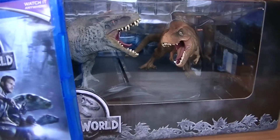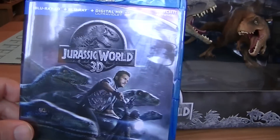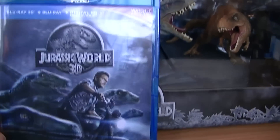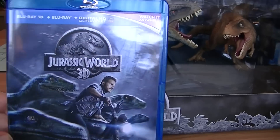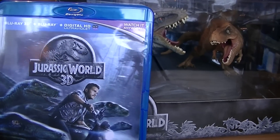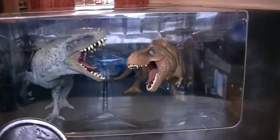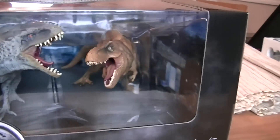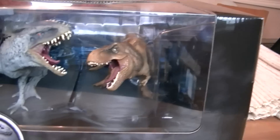Hi guys, just a quick video to show off the Jurassic World 3D Blu-ray set that we got today from Amazon. As you can see it comes with the film itself — the 3D version, 2D version, and digital HD version — and it comes with two figurines of the Indominus Rex battling with the Tyrannosaurus Rex.